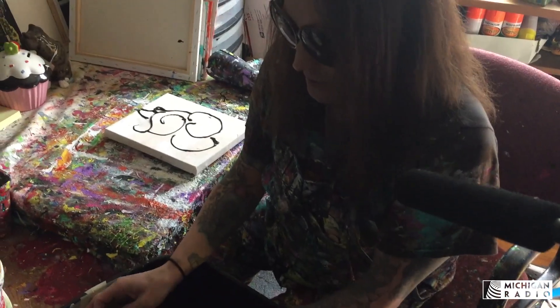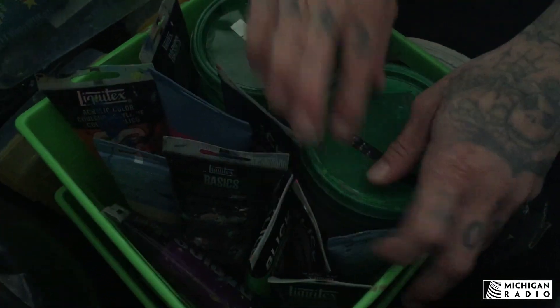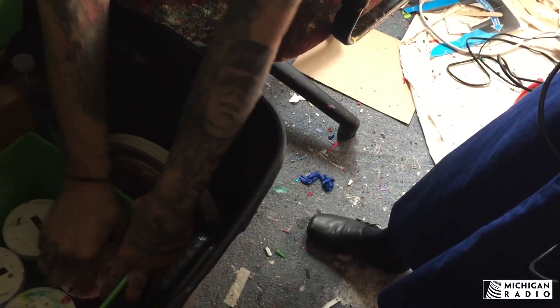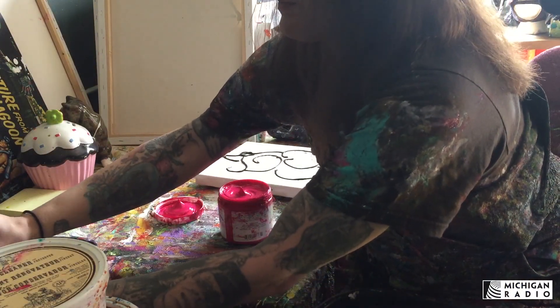Everything's brailled out — you can see all these pieces, they're all brailled. Looking for my red — that should be my red. Okay, so just opening up my paint jar.